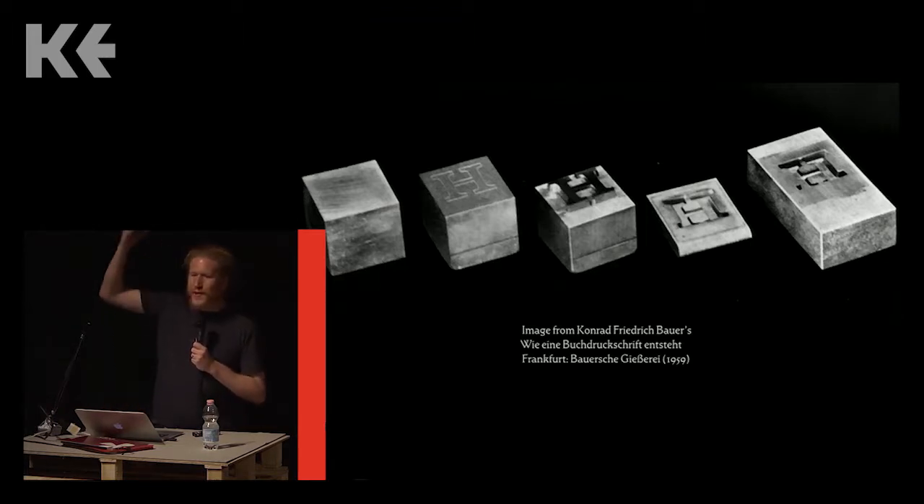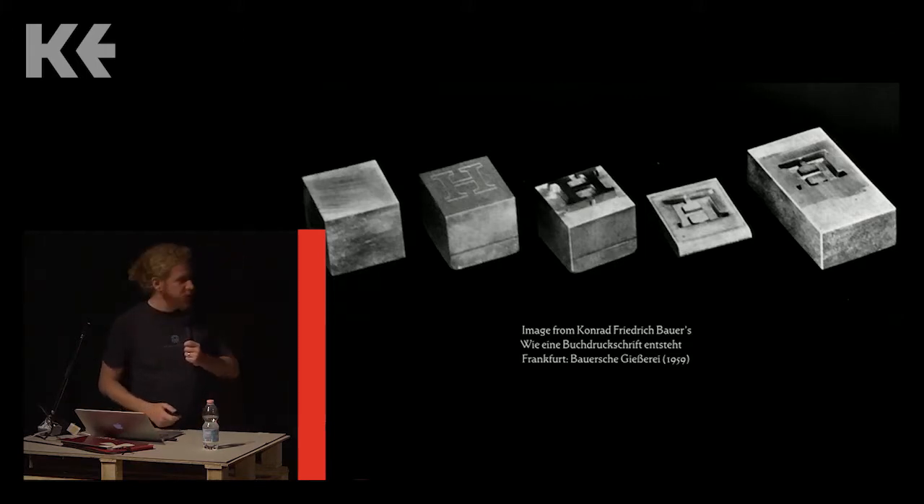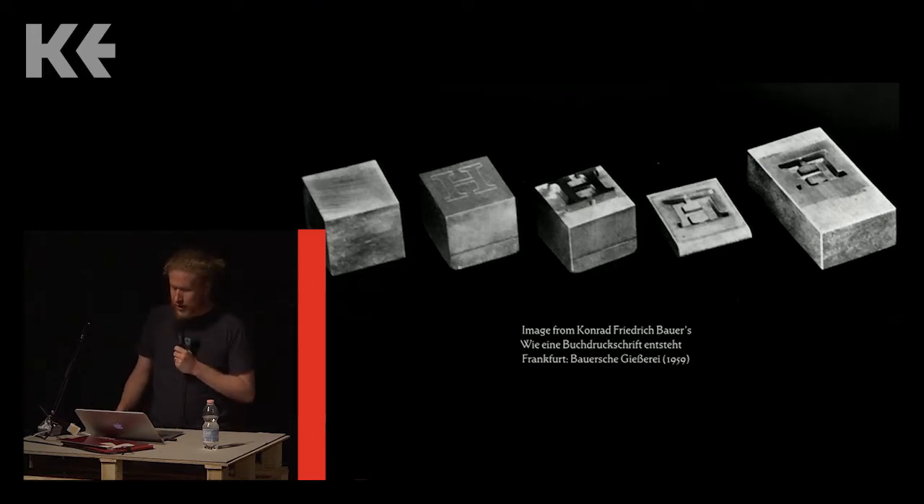There are other methods by which new typefaces were produced. For instance, you could use pantographic engraving machines to either cut punches or engrave matrices. Those really got going in the United States during the 1880s, but those methods didn't really take over the typemaking market in Germany until after the First World War, so I'm not going to show any examples of them today.